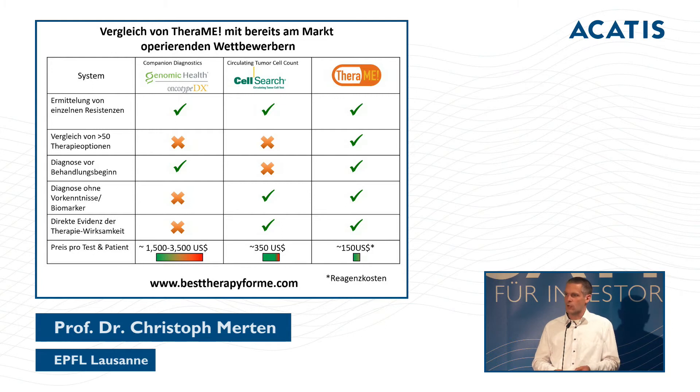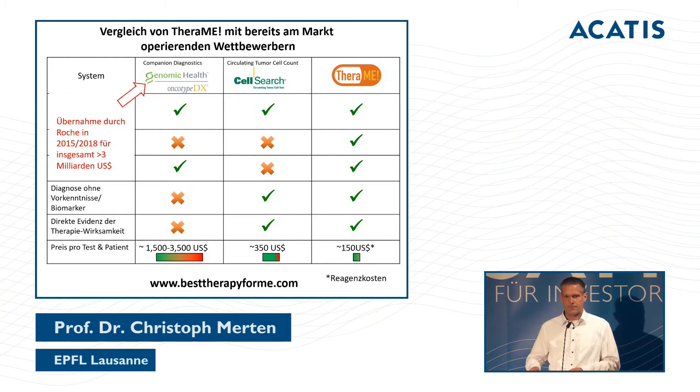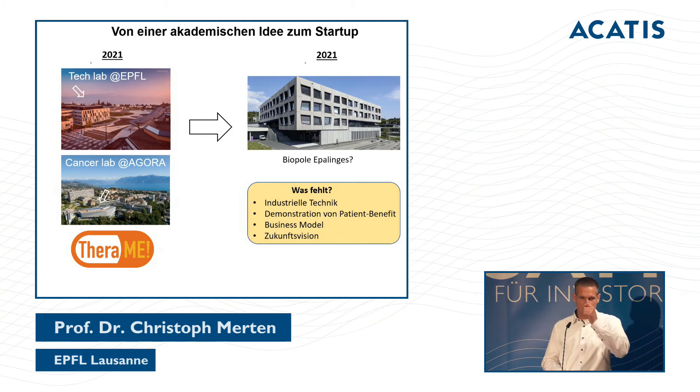Our approach requires no prior knowledge and tests directly on the patient's material. This is an investor conference, so it's relevant to say that companion diagnostic tests exist — Roche has been acquiring them, and there have been takeover offers for more than three billion. To translate this into a startup — not only to make money but to accelerate development from the lab into practical use — you need a diagnosis, industrial technology, demonstration of patient benefit, a business model, and a future vision.